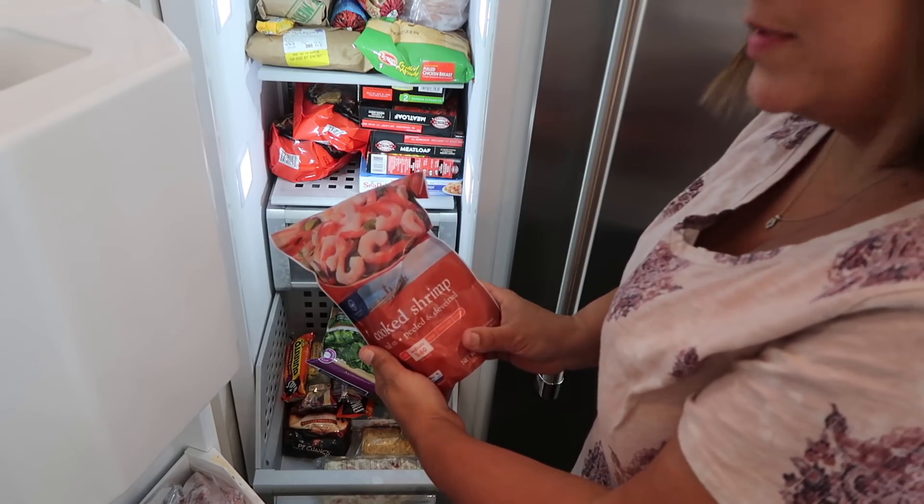Thanks for watching this video — be sure to thumbs it up. Let me know down in the comments if there's anything else in the house you'd like me to tour. I've already done a 'what's in my pantry' video — I'll link that in my iCard — and a master bedroom tour. Let me know what else you'd like to see. I'm hoping to have more cleaning videos and recipe videos coming soon, so be sure you're subscribed. Thanks for watching — make it a great week and I'll see you in the next video!